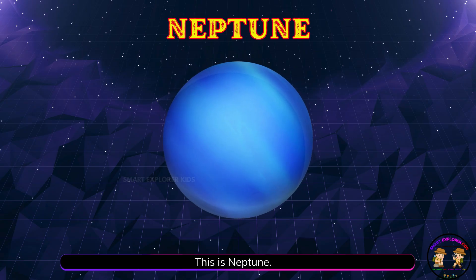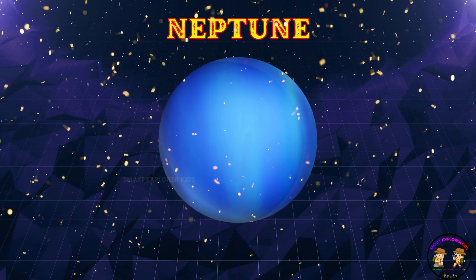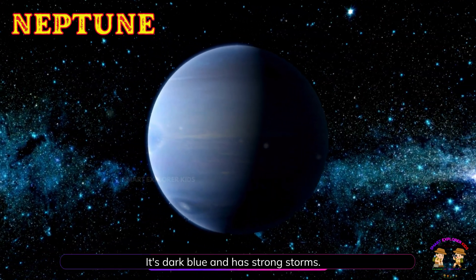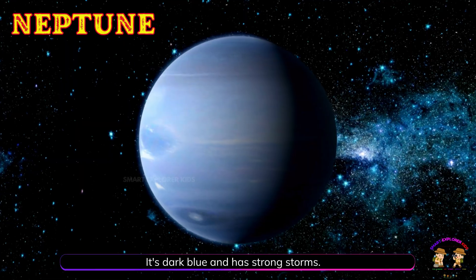This is Neptune! Neptune is far away, cold, and windy. It's dark blue and has strong storms.